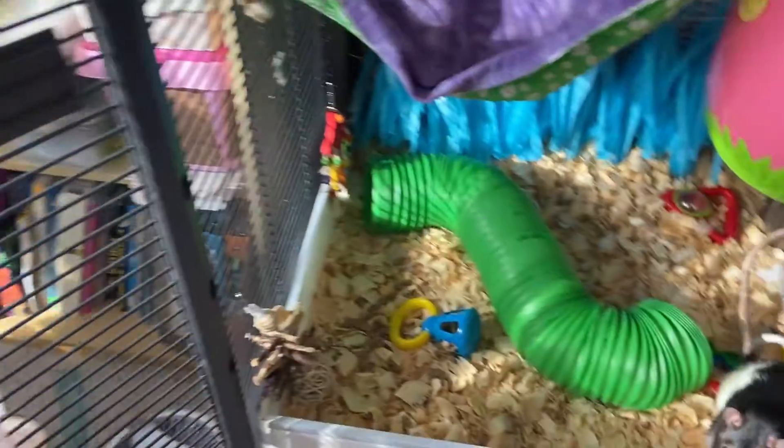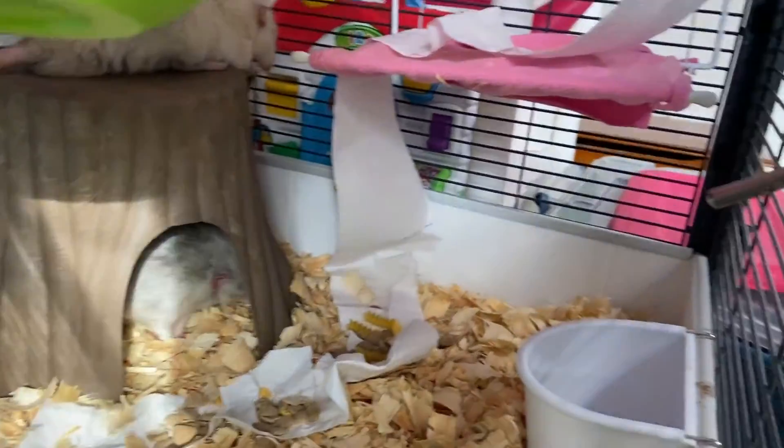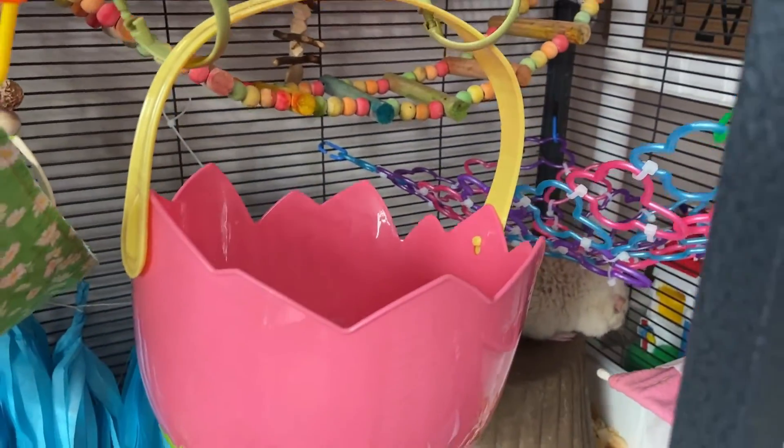First we've got a perch on the door and a green tube in the bottom, the tree trunk hide, a perch on the side, our toilet paper roll, and a bird ladder in the back leading to a hammock and a tulip bucket.